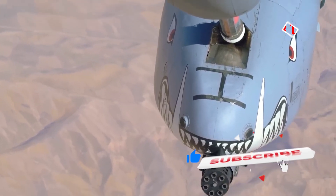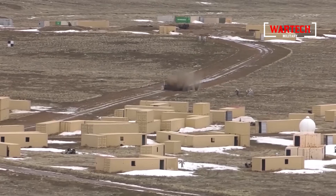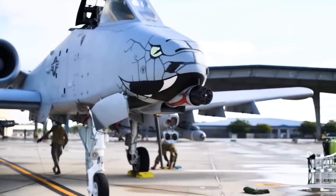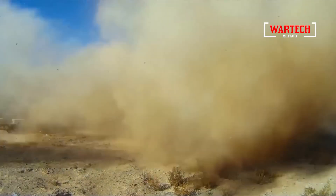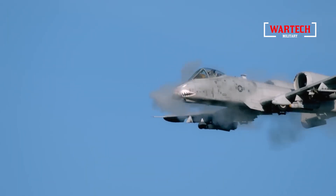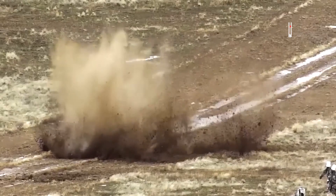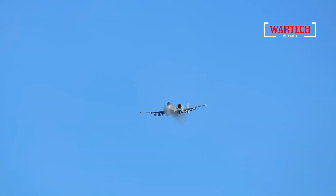Conclusion: Can anything survive the Geo-8 Avenger? In the vast arsenal of military technology, few weapons are as feared as the Geo-8 Avenger. Mounted on the A-10 Warthog, this Gatling cannon is a testament to raw power and precision. While it's true that the Geo-8 may struggle against the most modern tanks with advanced armor, its ability to unleash a hail of 30mm rounds with devastating accuracy remains unmatched. The truth is, facing the seven rotary barrels of this beast is almost certainly a death sentence.